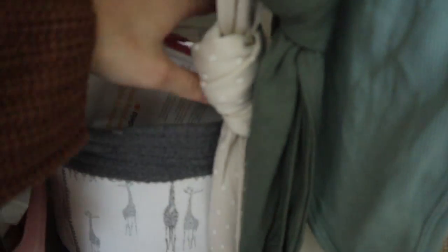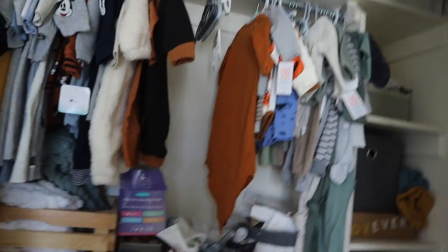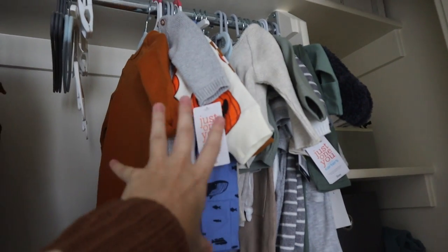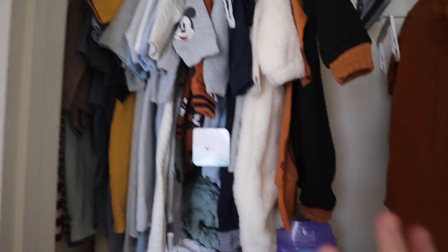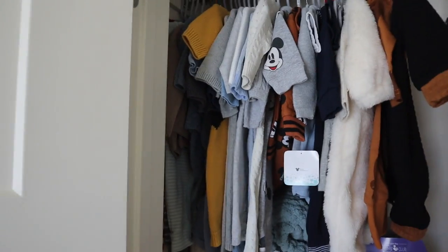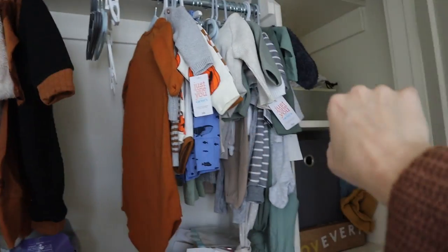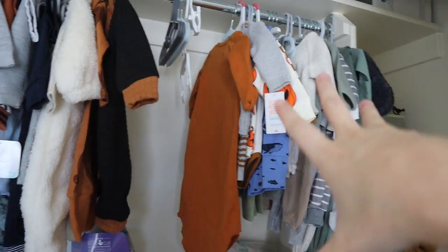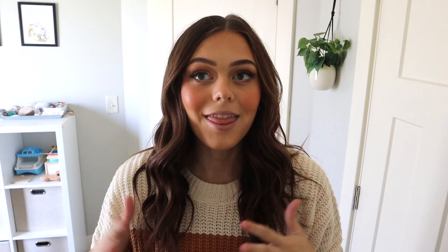There are also extra burp cloths in the closet. Up on the higher shelf is random stuff I don't have a place for. The newborn and zero-to-three stuff he can wear now is organized on the rack, and then nicer clothes that I don't want to crumple in a drawer that don't fit him yet. Clothes that are almost fitting or fitting right now are accessible - that's kind of how I organized it and it's been a pretty good system.